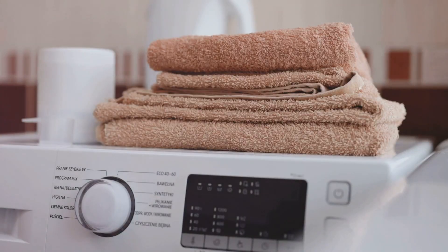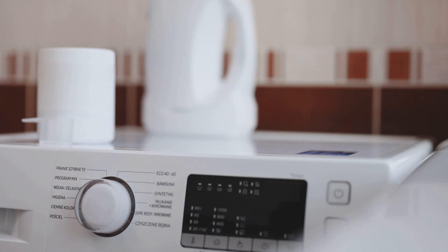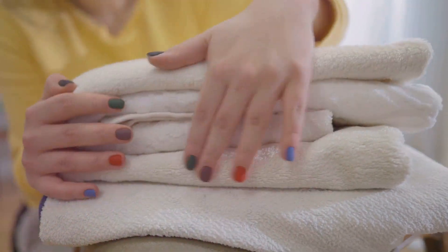Faster drying time is another great advantage. Fabric softeners can help to improve the absorbency of fabrics, allowing them to dry more quickly. This is especially beneficial for items like towels and bed linens, which tend to be more absorbent.